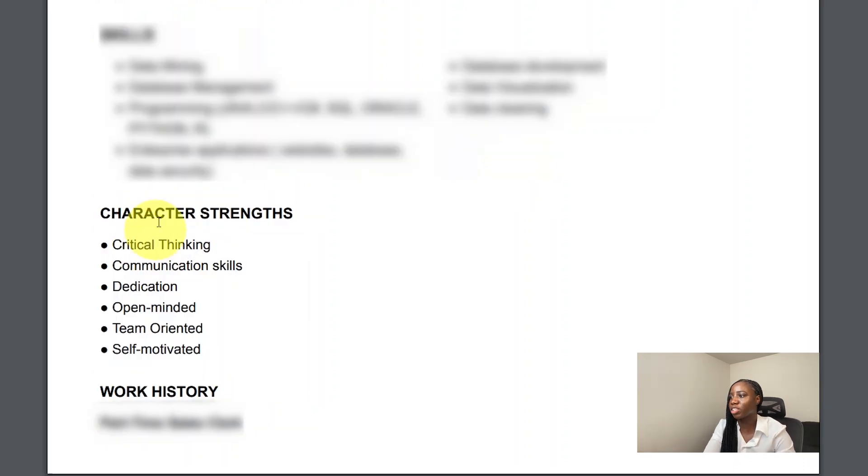Here under character strengths, I've listed all my strengths. I've included critical thinking, communication skills, dedication, open-minded, team-oriented, and also self-motivated.